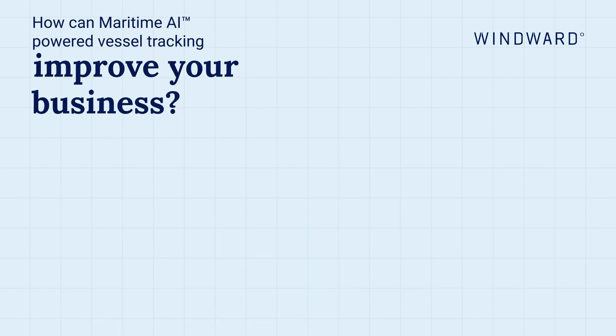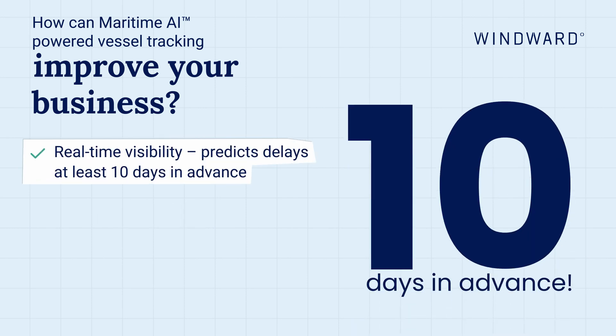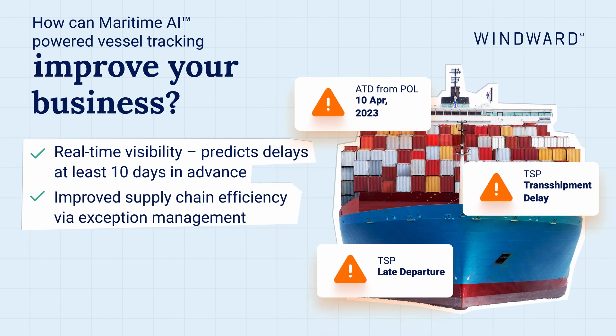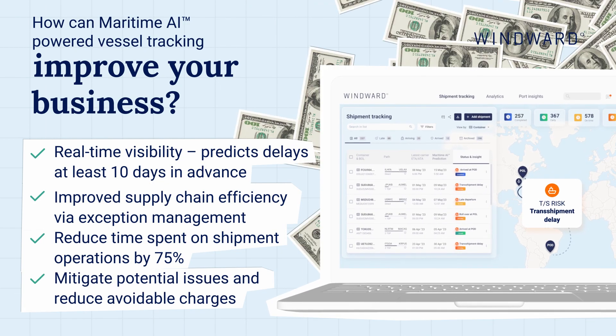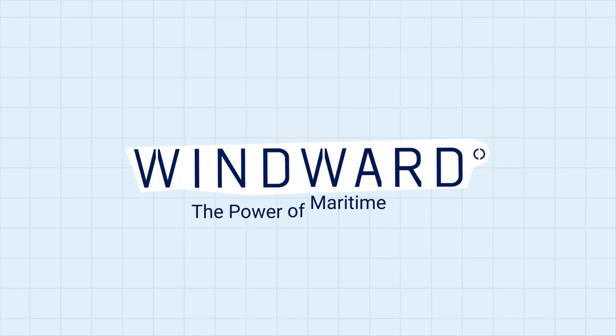How can maritime AI-powered vessel tracking improve your business? Real-time visibility predicts delays at least 10 days in advance. Improved supply chain efficiency via exception management. Reduce time spent on shipment operations by 75 percent. Mitigate potential issues and reduce avoidable charges. The power of maritime AI.